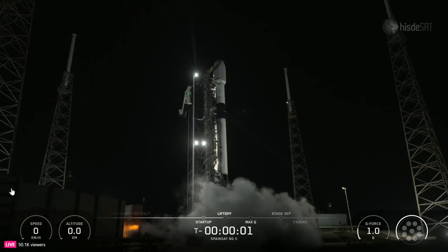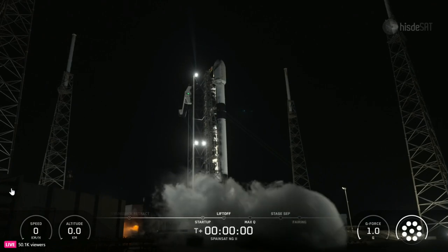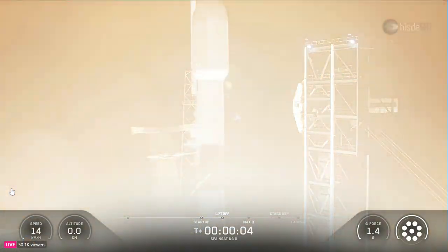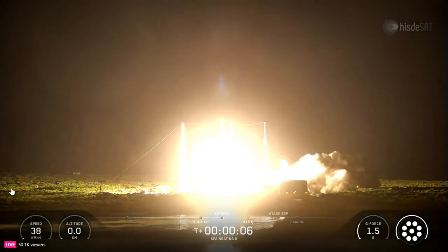Three, two, one, ignition and liftoff. Go Balkan, go Spain South and G2.